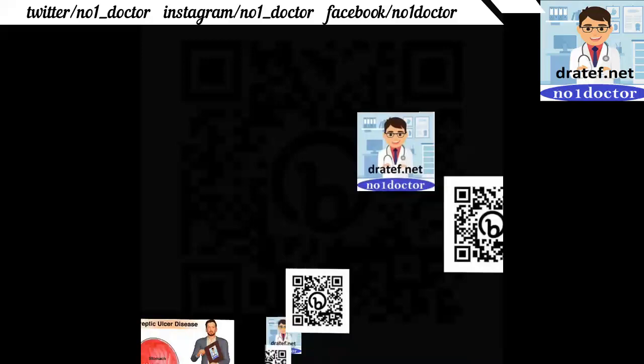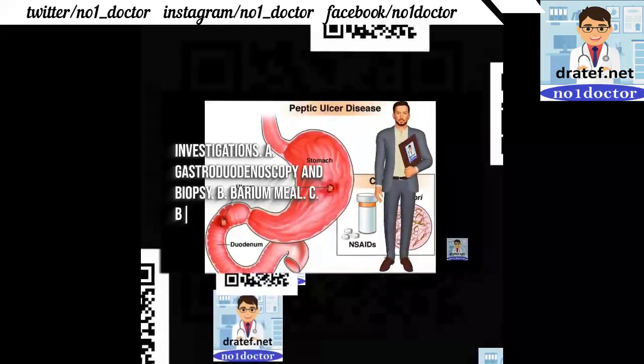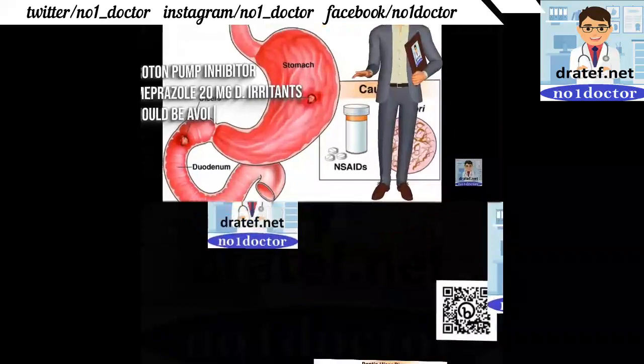Itched inflammatory reaction. Duodenal ulcer usually occurs in the patient; the clinical presentation is nonspecific. Investigations include gastroduodenoscopy and biopsy, and barium meal. Treatment: proton pump inhibitor omeprazole 20mg. Irritants should be avoided. The patient is referred for surgery in the following conditions.